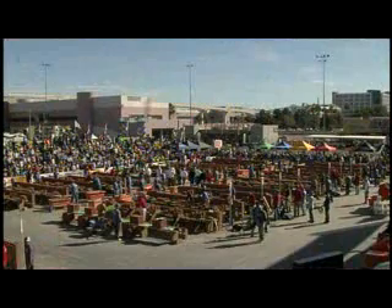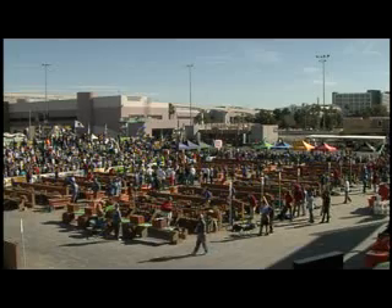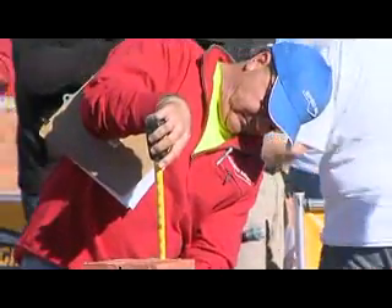Well, each of these guys just got done laying anywhere from 5, 6, 7 hundred brick or more, and they probably can't even feel their arms — probably couldn't even put a beer to their mouth right now. So we're giving them a 10-minute rest period. They're going to collect their thoughts and rest, and that allows the judges to go in, do some preliminary judging, some brick counts, things like that.